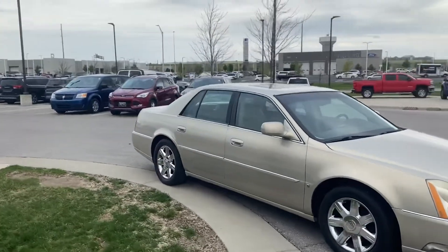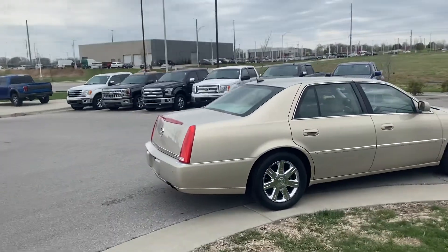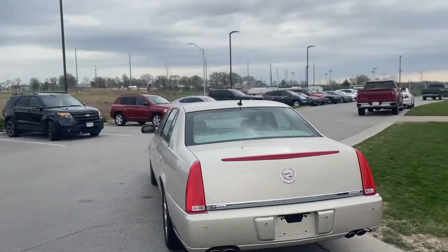No big dents, no big scratches. And let's be honest, it has that beautiful classic look. I absolutely love the color of the vehicle. And you're probably like me — the V8 is probably your favorite part.